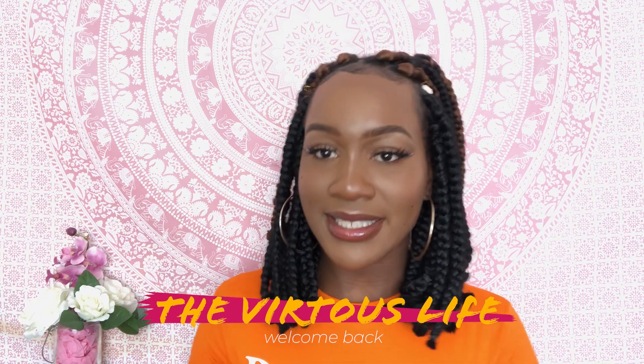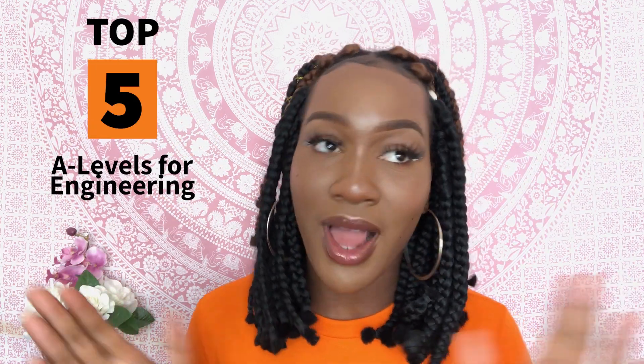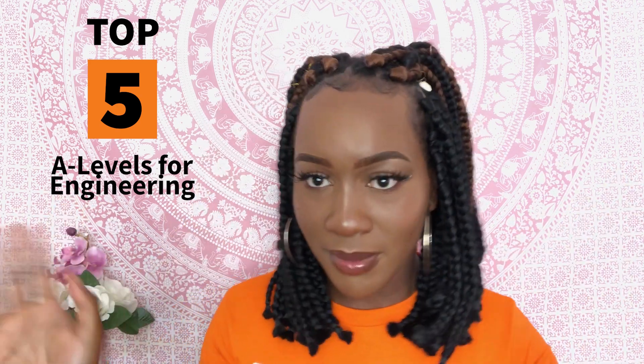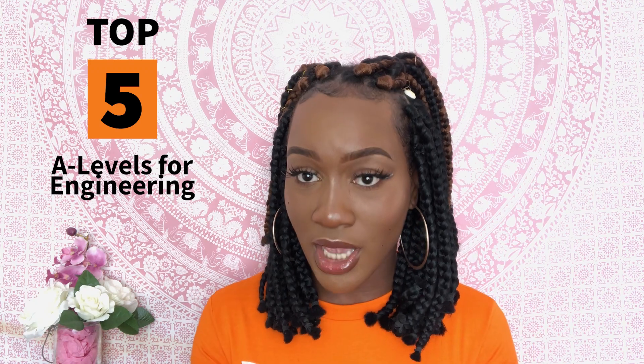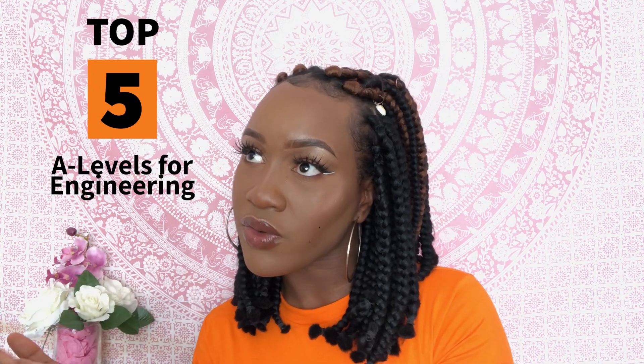Hey guys, welcome back to my YouTube channel! Today's video is going to be all about A-levels and GCSEs. I've got loads of DMs, messages, and comments asking what A-levels I did and what GCSEs. So I'm happy to share my top five A-levels I think you should take to help with your engineering degree, and I might even dabble into GCSEs. Let me put my reading glasses on and we shall begin.